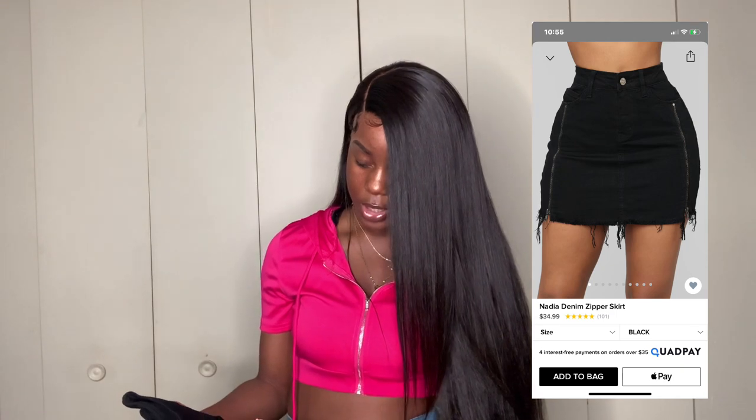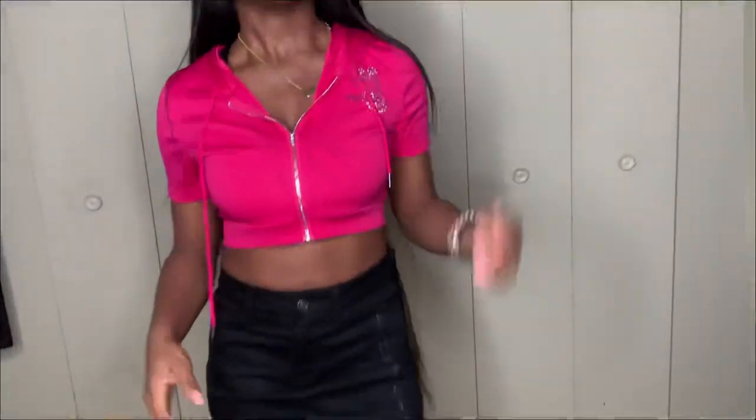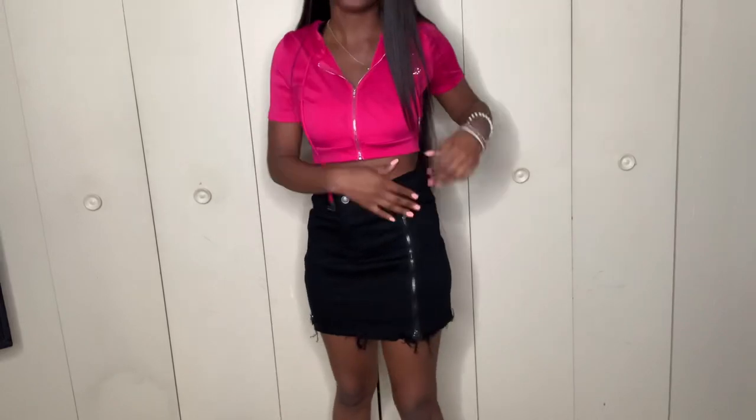I like to mix and match, so I'm going in with a skirt next. It's a black denim skirt called the Nadia Denim Zipper Skirt — it has two zippers on the side. This would be something cute you could wear in the winter time too with a fishnet or some really cute tights. I got this in a size small. I put on this crop shirt just to give y'all a feel of the whole look — pink goes with the majority of everything, and pink and denim is cute.